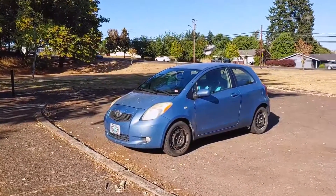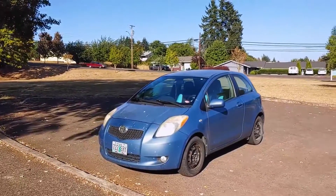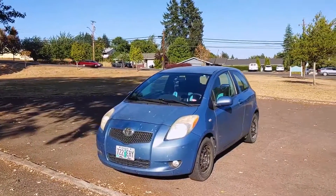Hey everyone, welcome back to Endless Money Pits. This is a 2007 Toyota Yaris, and today I'll show you how to replace the spark plugs and ignition coils.